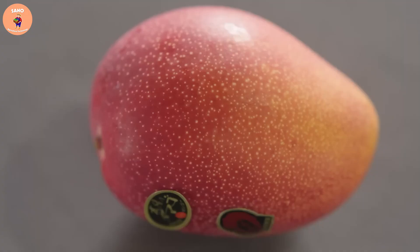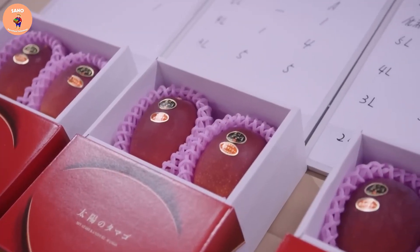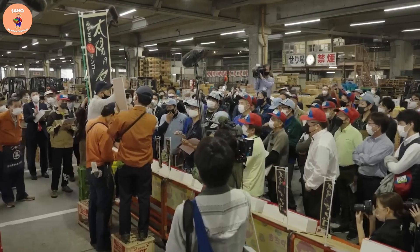The price of two red mangoes a few years ago was over 50,000 yen, equivalent to nearly 5,000 U.S. dollars.